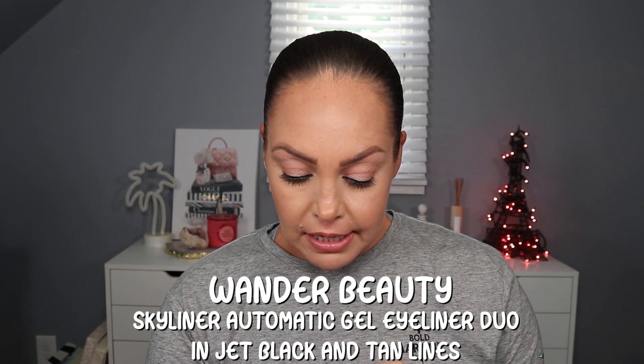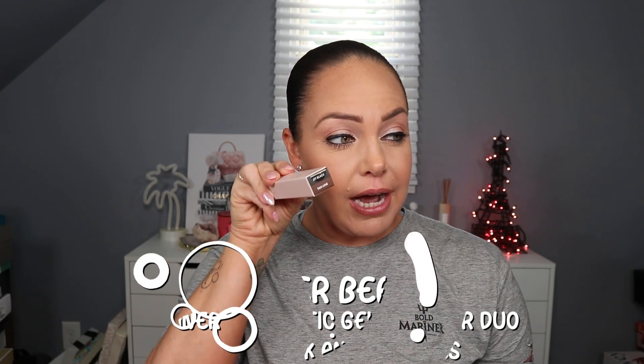First up is the Wander Beauty Skyliner Duo automatic gel eyeliner set - jet black and tan line. These retail for $32. I only gravitate toward black, not brown, so I'm putting the tan one in the giveaway without opening it. I'll open the black one - it's a twist-up gel eyeliner, which I love. Gel eyeliners like this I tend to put in my waterline; I use liquid liner for my eyelid. I'll try it out Sunday - I have a wedding tomorrow.